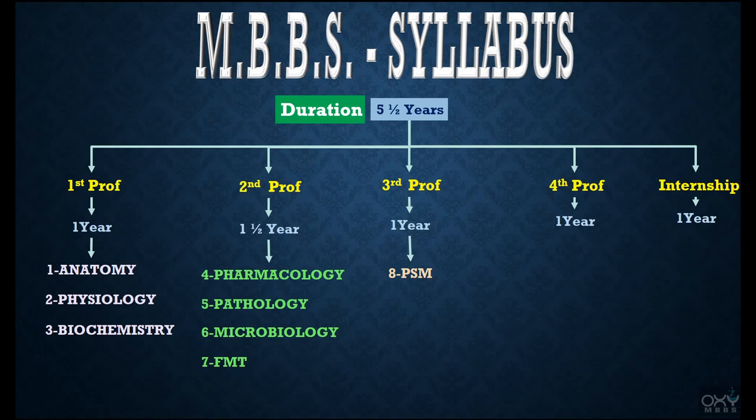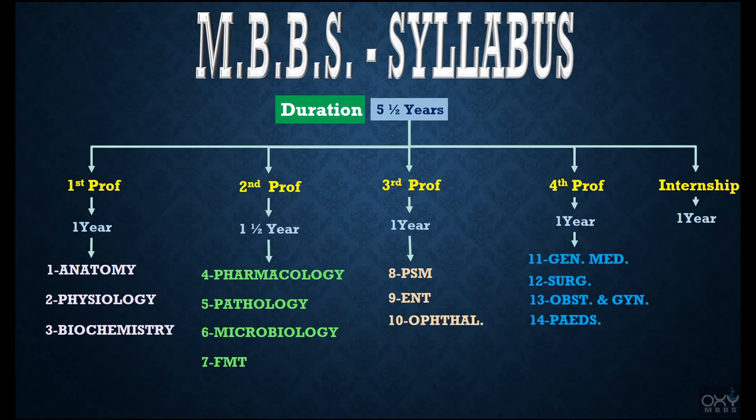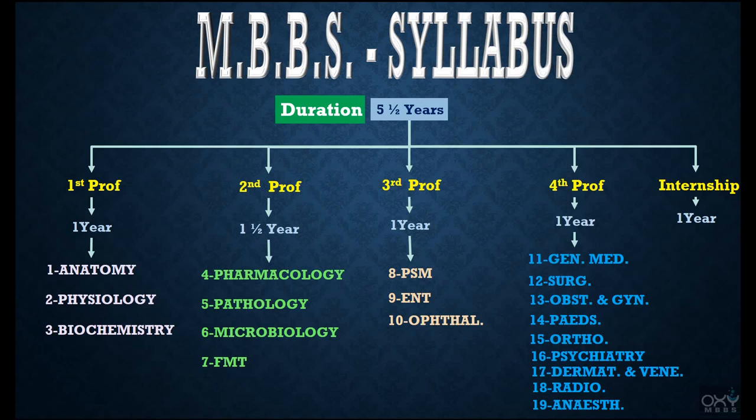Also in Third Prof: Oto-Rhino-Laryngology, short form ENT (Ear, Nose, Throat), and Ophthalmology. In Fourth Prof we deal with General Medicine, Surgery, Obstetrics and Gynecology, Pediatrics, Orthopedics, Psychiatry, Dermatology and Venereology, Radiodiagnosis, and Anesthesiology.